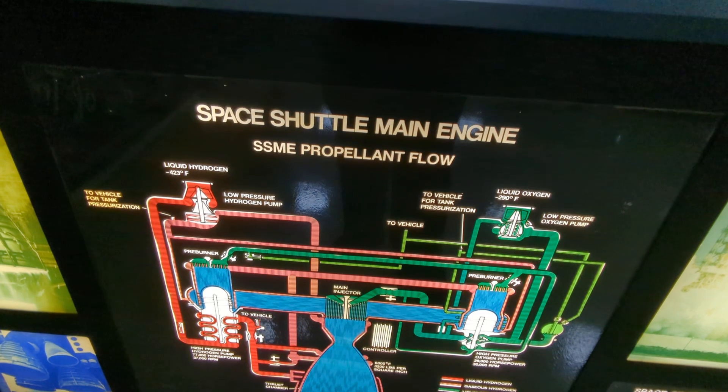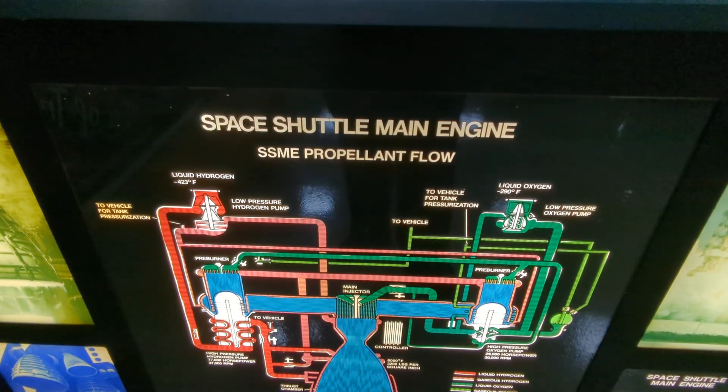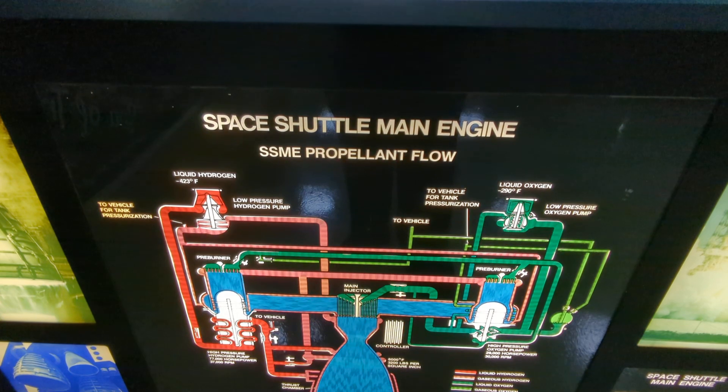There's a nice light-up interactive display — Space Shuttle Main Engine SSME propulsion propellant flow.